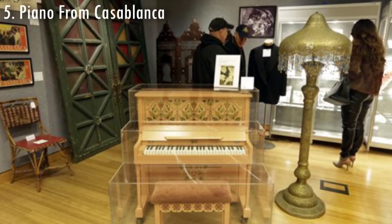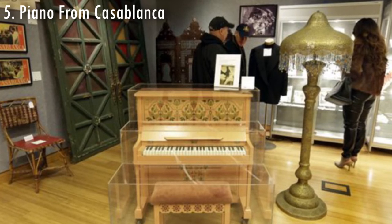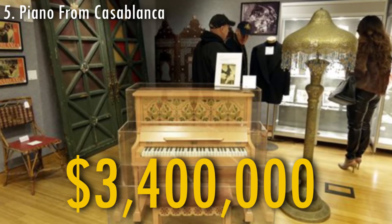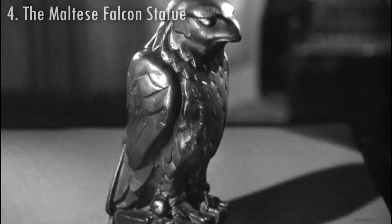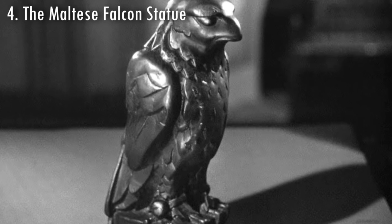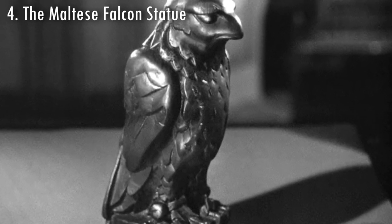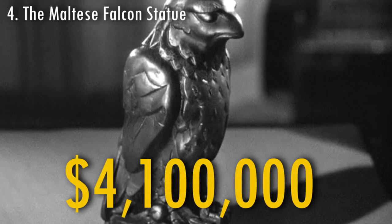The piano that was played in the movie Casablanca was sold in 2014 for $3,400,000. The statue used in the movie The Maltese Falcon, associated with Humphrey Bogart, was sold in 2013 for $4,100,000.